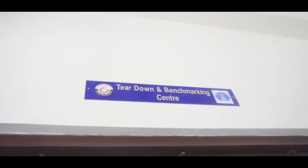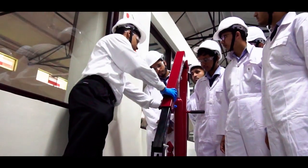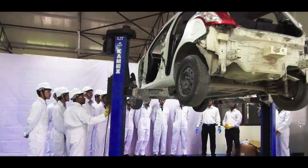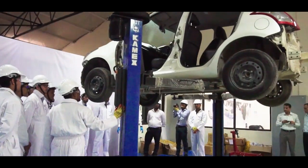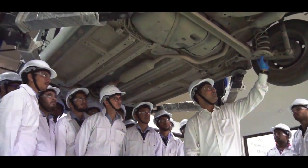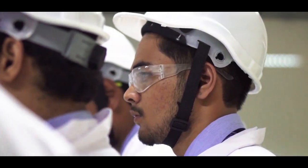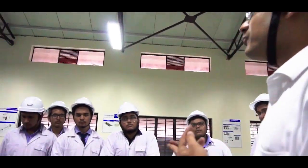The Teardown and Benchmarking Center consists of machinery that will enable teardown and benchmarking of products, conduct benchmark studies, study cost-effective designs, and provide understanding of different manufacturing processes, engineering materials used, should-cost techniques, value engineering, and frugal design. This will help students to explore ideas for innovative products, keeping product value in sight.